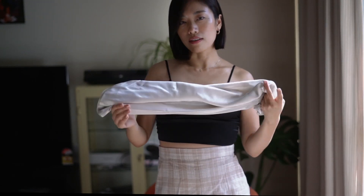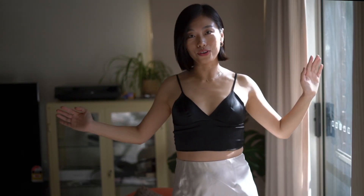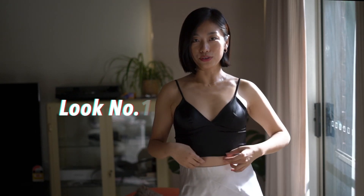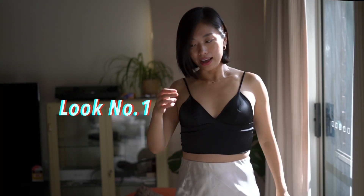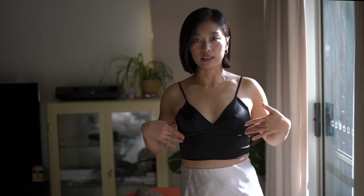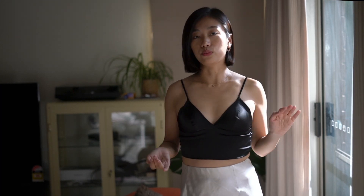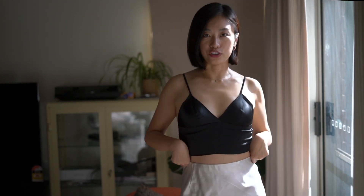So this is outfit number one. I'm just wearing a black tank top — I really like this tank top because it's 100% silk and has a built-in bra function, so you don't have to wear another bra. Black and white always looks so good together, and the skirt is just the one I showed you.